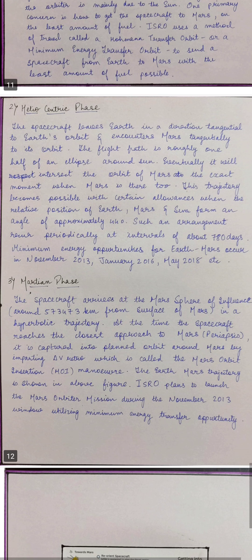In the Heliocentric Phase, the spacecraft leaves Earth in a direction tangential to Earth's orbit and encounters Mars tangentially to its orbit. The flight path is roughly one half of an ellipse around the Sun. It will intersect the orbit of Mars at the exact moment when Mars is there too. This trajectory becomes possible when the relative positions of Earth, Mars, and Sun form an angle of approximately 44 degrees, an arrangement that recurs at intervals of about 780 days. Minimum energy opportunities for Earth-Mars occurred in November 2013, January 2016, May 2018, and so on.